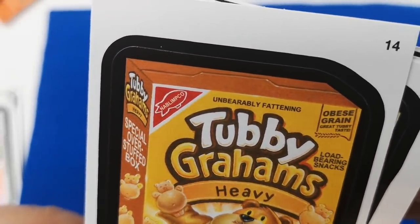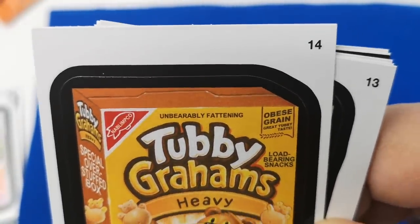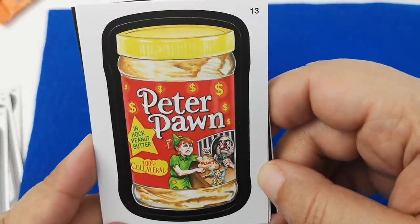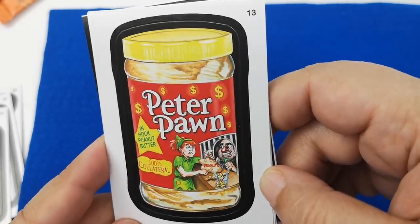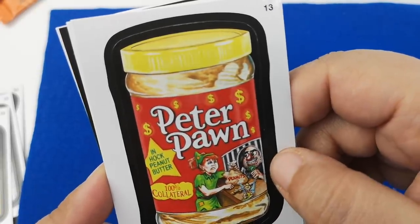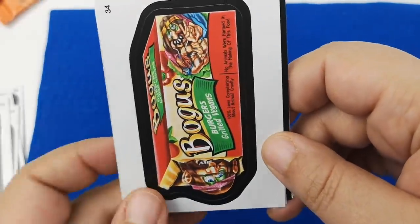This here is 'Nablimpco — unbearably fattening.' Oh my gosh, that is terribly good. 'Peter Pohn In Hock Peanut Butter' — I don't think I know this brand. There's Peanuts and he's trading it. '100% collateral.' Not familiar with this one, but those of you who get it, let me know.